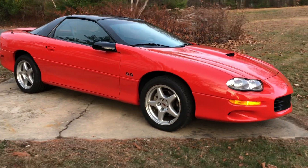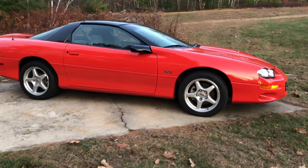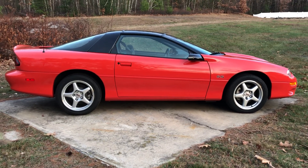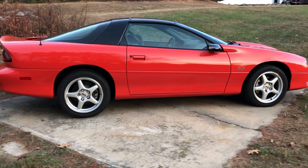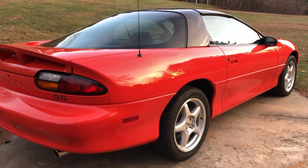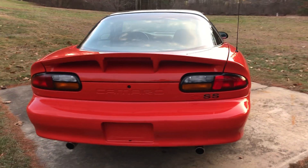T-top, six-speed manual. It's got every option except for leather interior. It's got the Monsoon sound system, the 10-disc CD player in the trunk, and power seats.